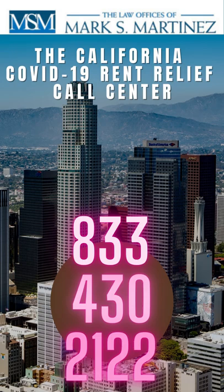Thank you. For more information, visit www.ca.gov.